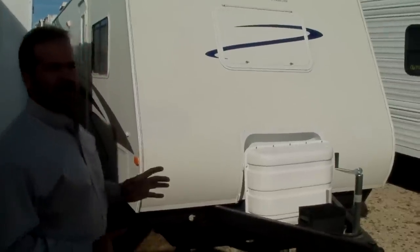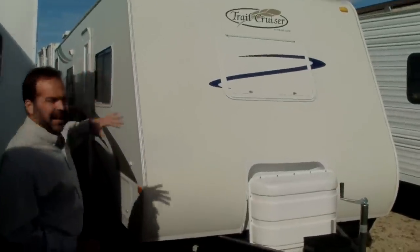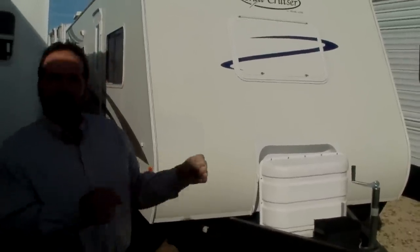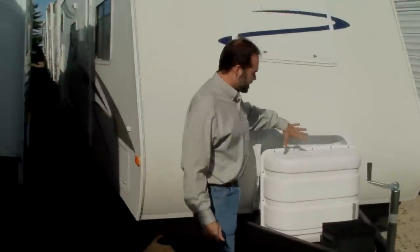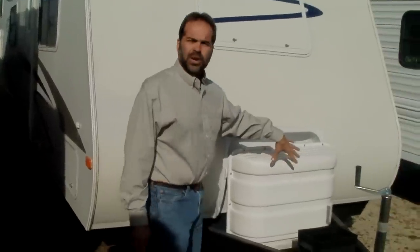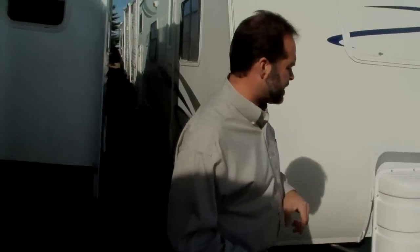Trail Cruiser does a great job. Not only is it light enough for an SUV, they actually taper this front end so it has enough relief while you're driving down the road that you don't feel it buffeted like this when you're driving. They do a great job there. We've got two LP tanks up front — they recess this, it's set in real nice. You've got the automatic switchover regulator — if one tank runs out, you don't have to run out in your underwear in the middle of the night to keep your furnace going. It automatically does that for you.